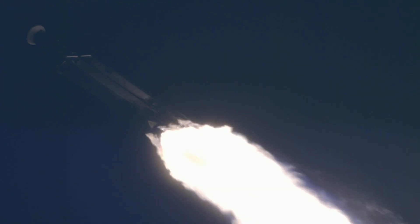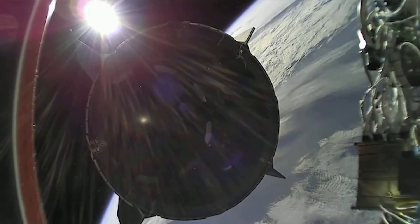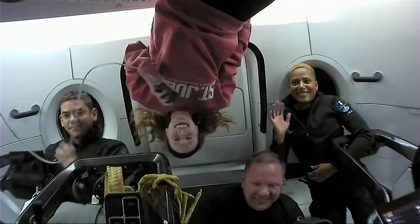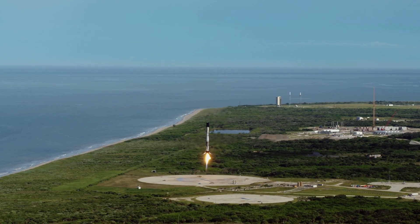Vehicle is supersonic. Stage separation confirmed. Dragon separation confirmed. Stage one is transonic. Landing legs have deployed.